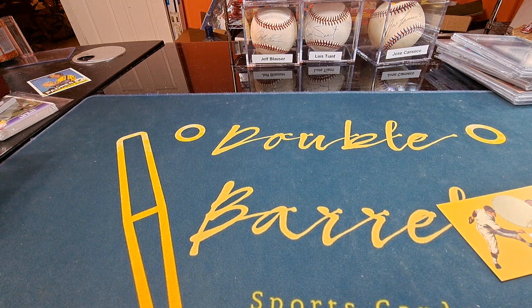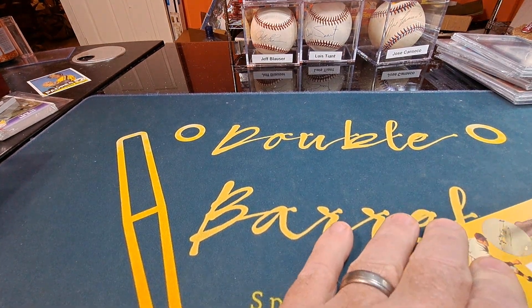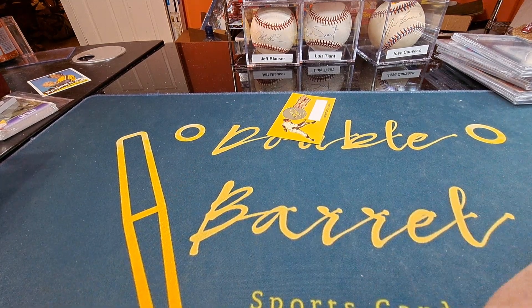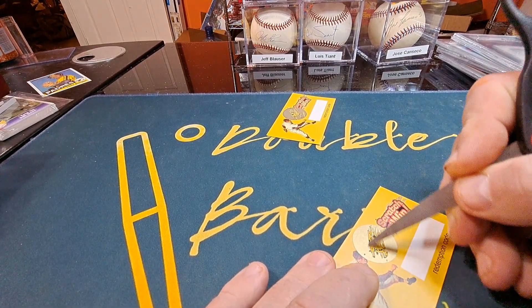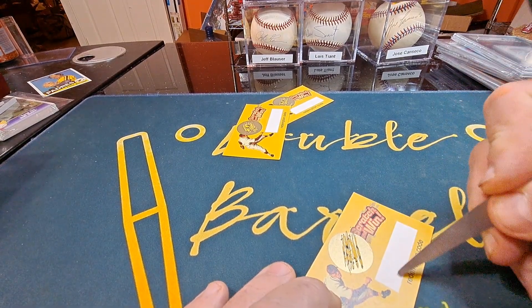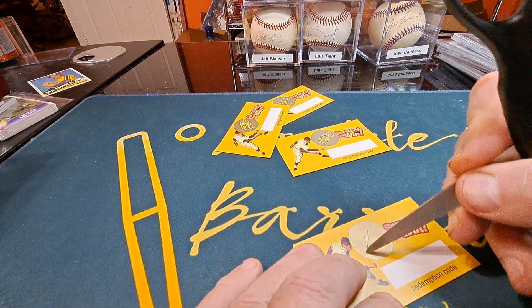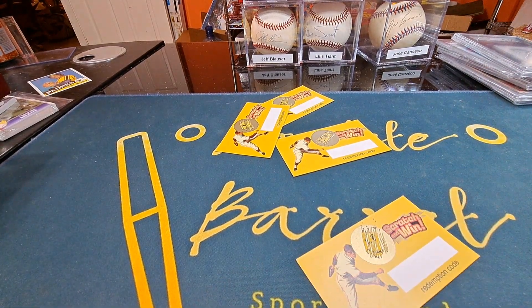I don't believe I got any change up here on my desk to scratch with. Well — a smiley face. Another smiley face. And another one. I don't guess there's a redemption code unless you get something other than a smiley face, because that's all I've ever gotten. And another smiley face.